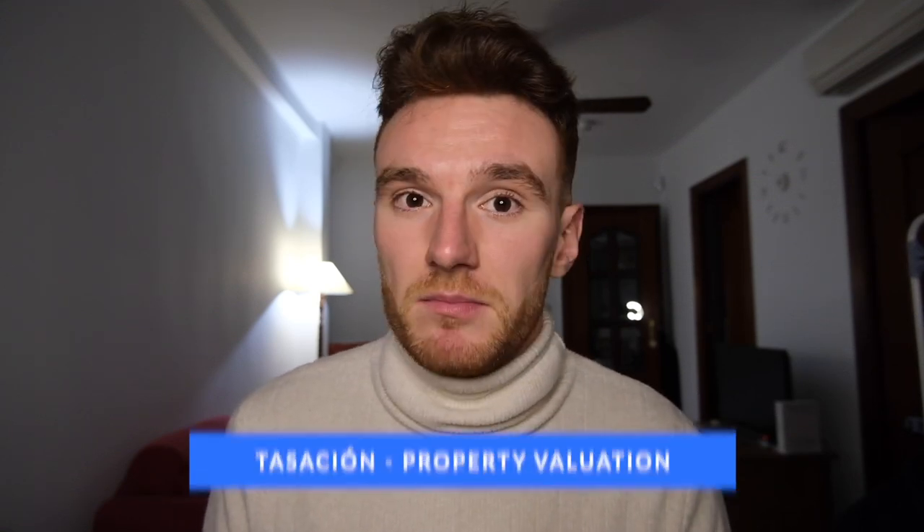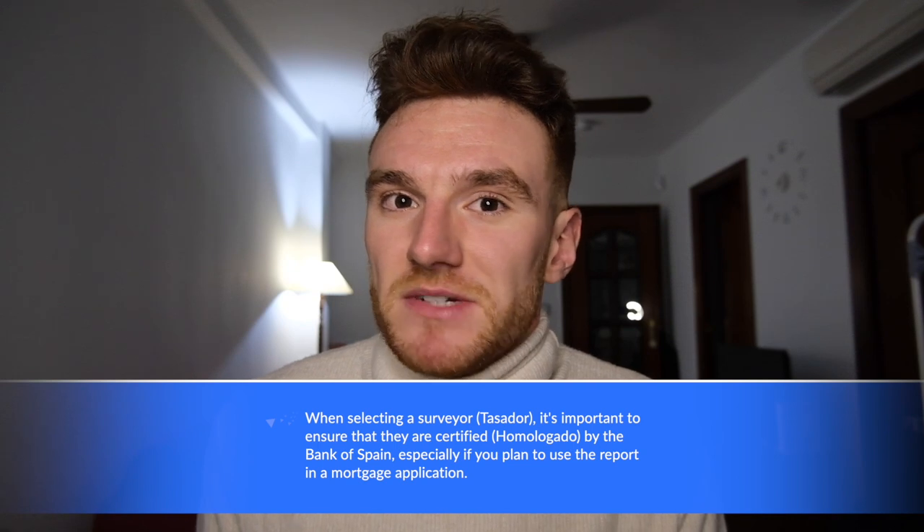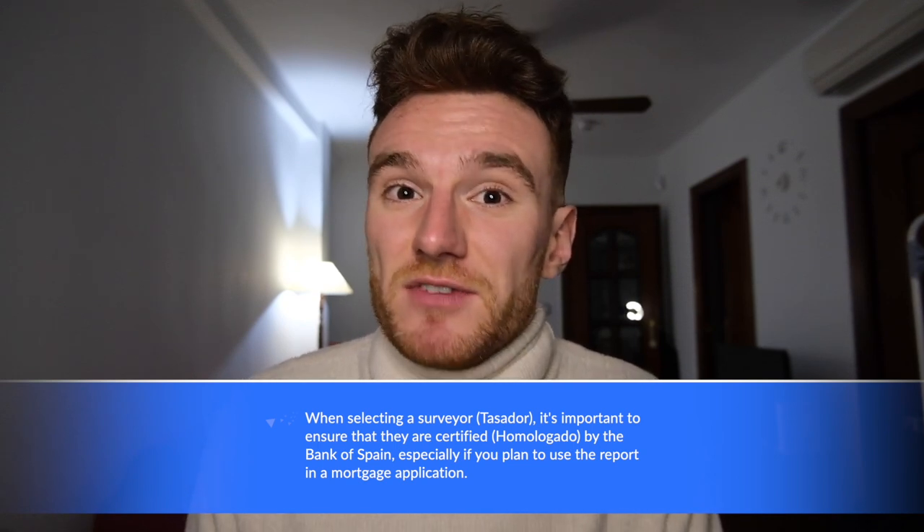Another cost you'll have to pay as a buyer is the tasación, or valuation, of the property. If you're taking out a mortgage, the bank will definitely do a tasación to verify the property's value before lending. Even if you're not using a bank, it's a good idea to get a professional surveyor to value the property — they'll look at construction details, materials used, and so on. The cost of the tasación ranges from around 200 euros for smaller properties up to about 500 euros for larger ones.